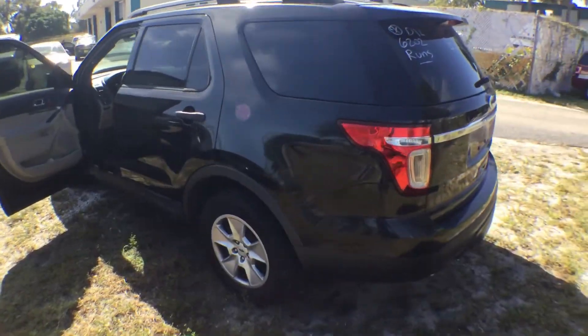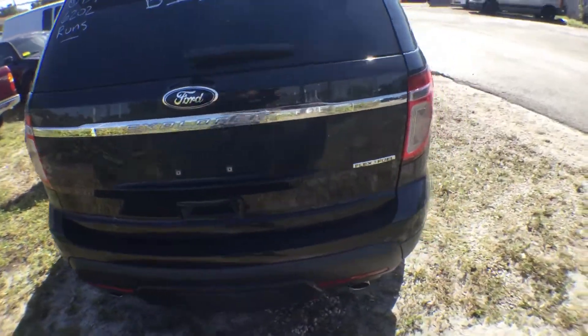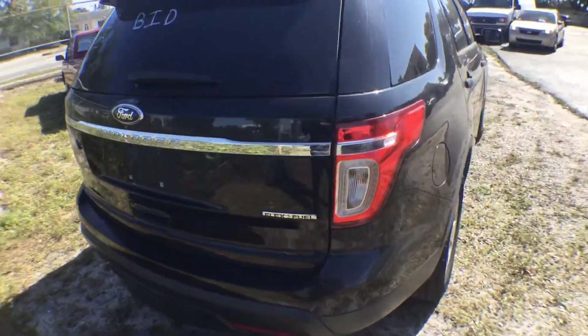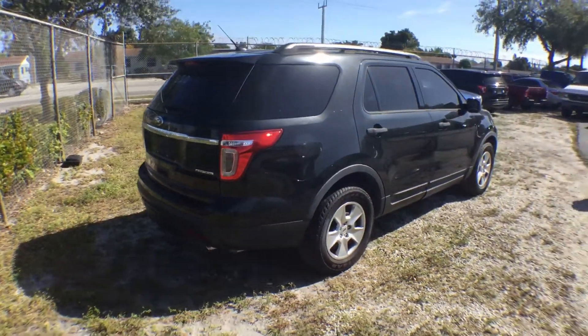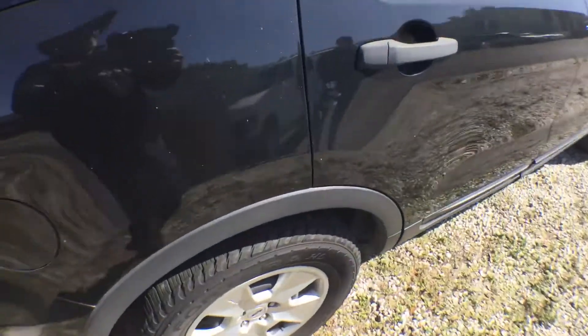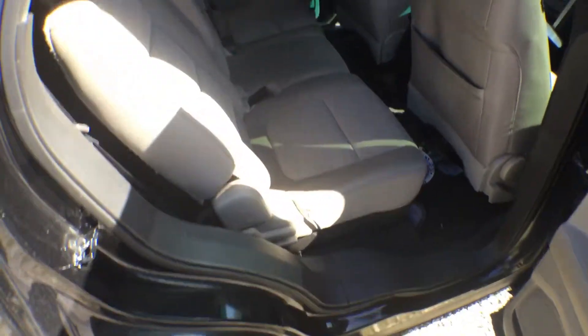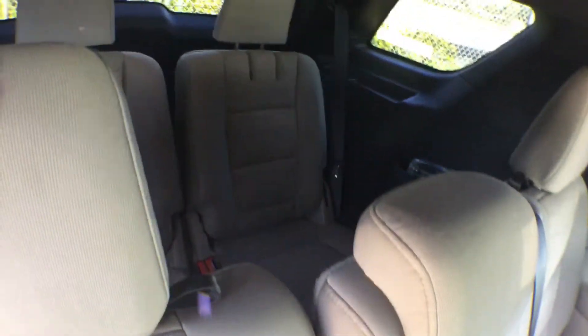Straight body. It's got a third row seat. Let me show it to you. Nice back seat — here's your third row.